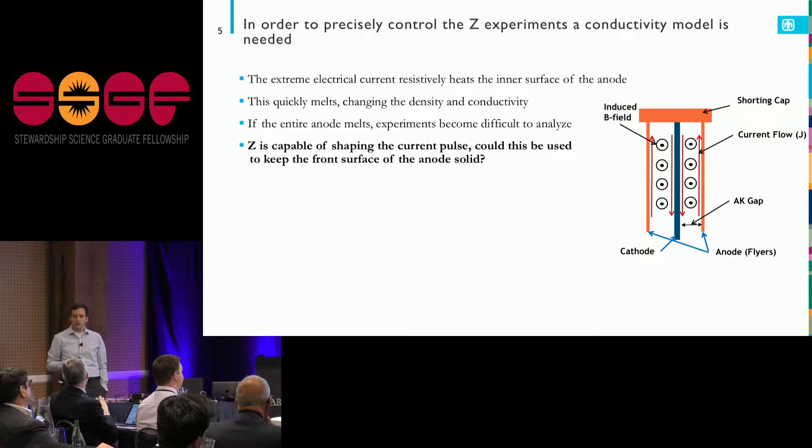If you don't do this very carefully, that melt propagates all the way through, so instead of hitting your sample with a nice slug of material that you understand, you're basically flying goo at it at a really high velocity. And that's a lot harder to model.